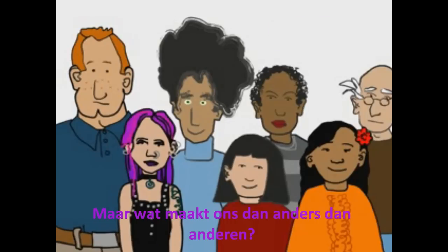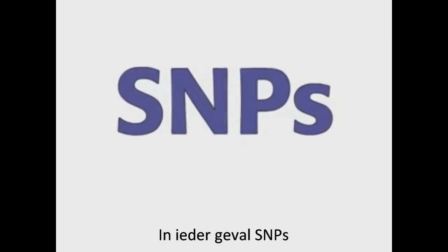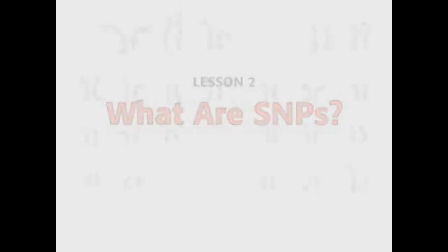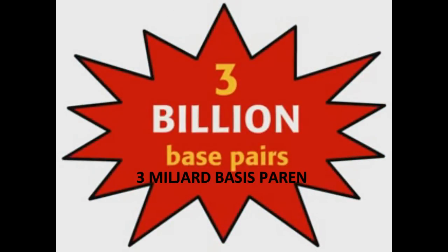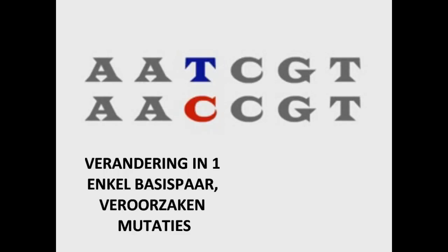So, what makes us different from one another? Well, for one thing, SNPs. An entire set of 23 human chromosomes is called a genome. The human genome is composed of 3 billion base pairs. Variation at a single base pair is called a SNP.